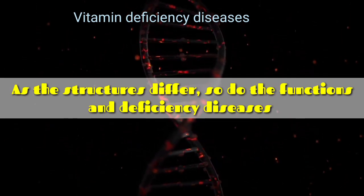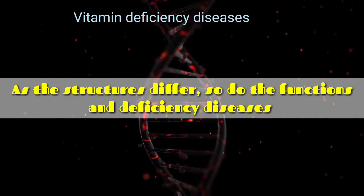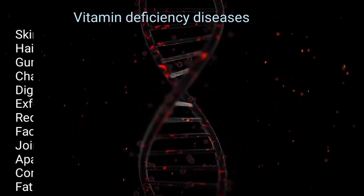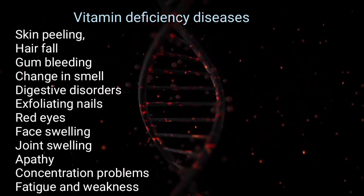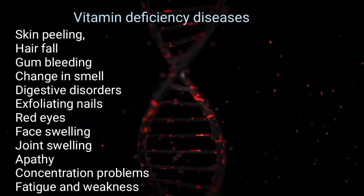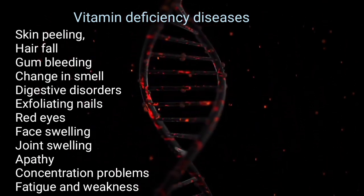Different vitamins have different chemical structures and play different roles in physiology, hence deficiency manifestations also differ accordingly. The common physical signs and symptoms of vitamin deficiencies are skin peeling, hair fall, gum bleeding, change in smell, digestive disorders, exfoliating nails, red and watery eyes, face swelling, joint swelling, apathy, concentration problems, lack of desire, fatigue, and weakness.